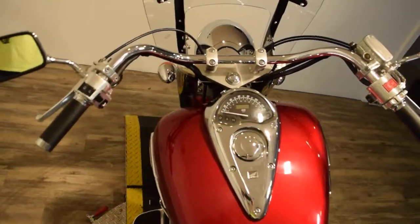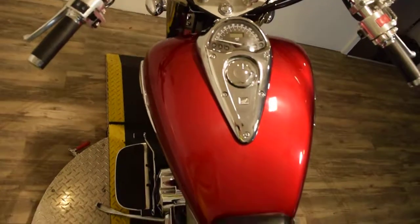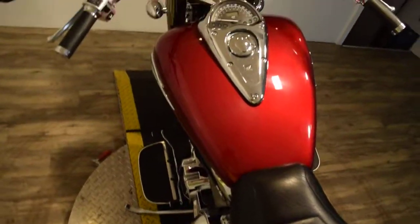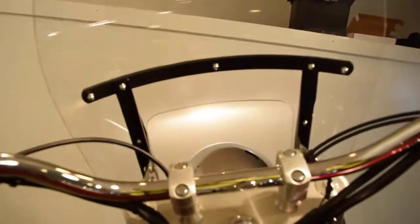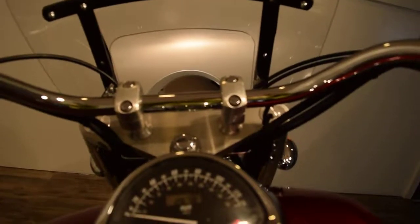Check out our YouTube page — we have our own channel — and like us on Facebook. The actual miles on this bike are 26,787. Let's start it up here.